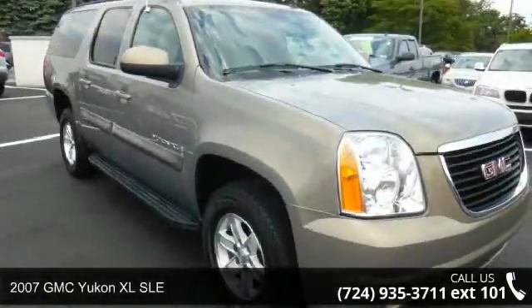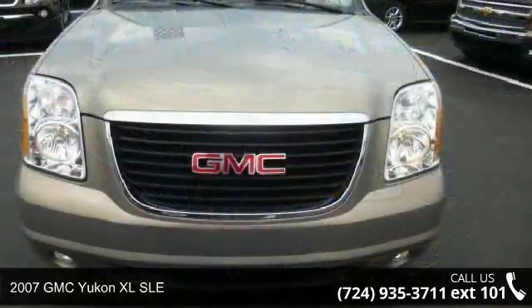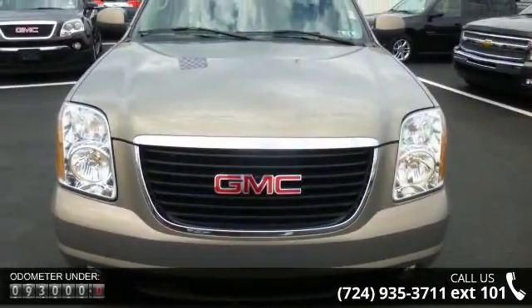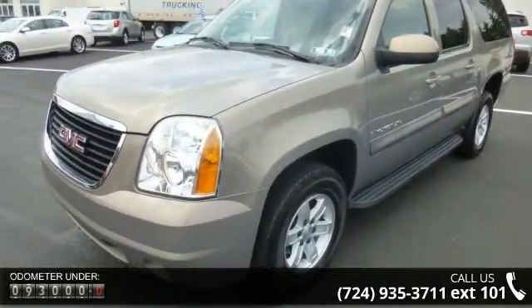Step onto the 2007 GMC Yukon XL SLE. If you are looking for an automobile with great features, look no further. This vehicle comes with a reliable 8-cylinder engine connected to a smooth shifting automatic transmission.